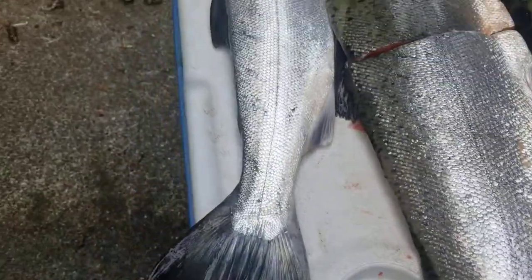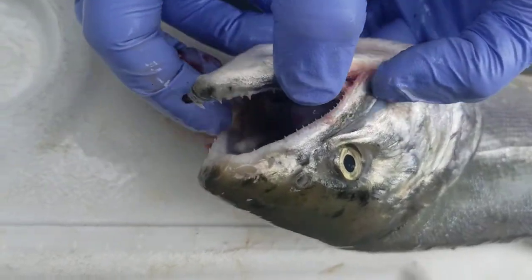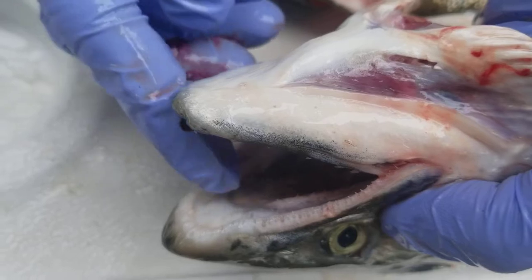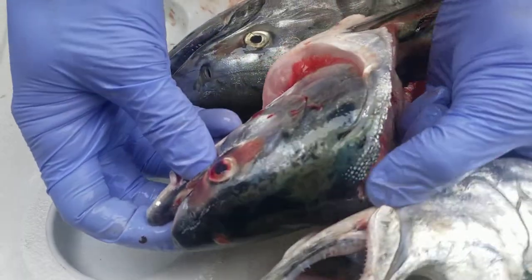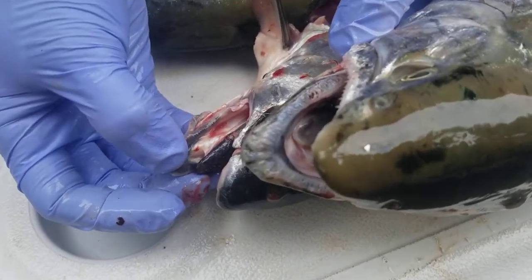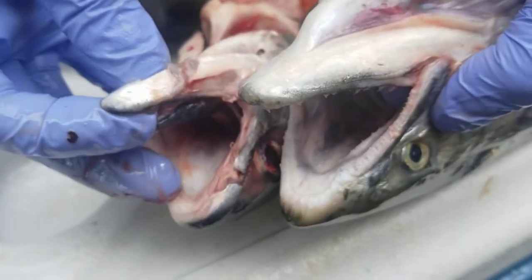Another thing is you can look at the mouth. They say that silvers have white mouths and white gums. You open it up and yeah, a little bit white on the roof of the mouth, definitely white up here. We cut off the head of the pink and we'll show them side by side. On the lower gums, a little bit harder to tell, but you can see how it's a little bit darker on the pink than it is on the silver salmon. The roof of the mouth — they're both about white, so it's hard to tell there.